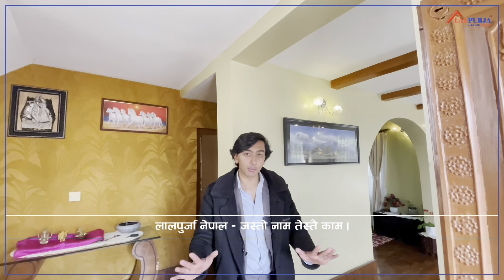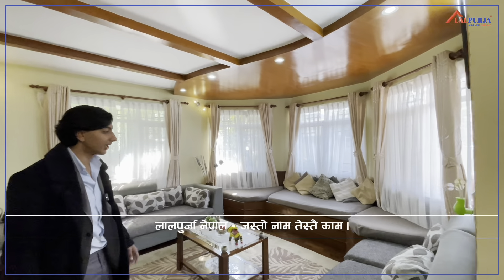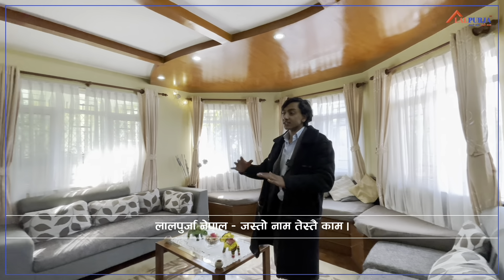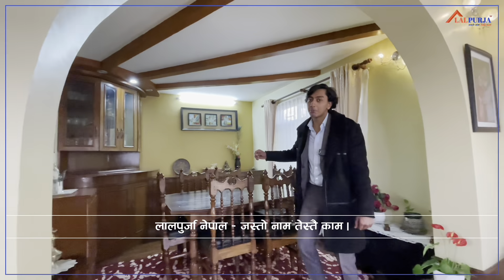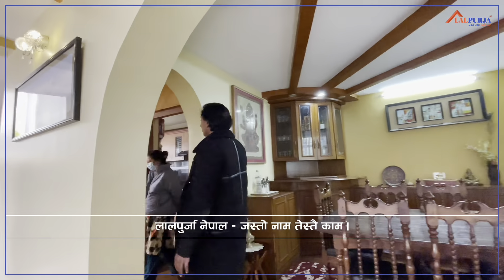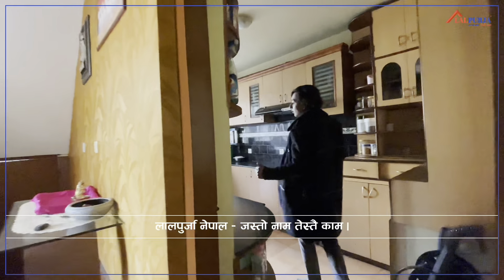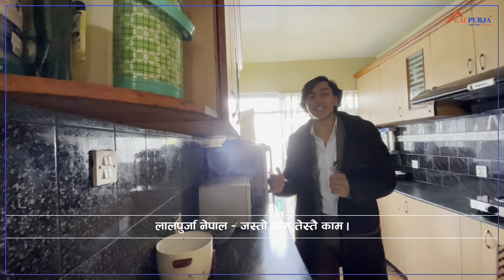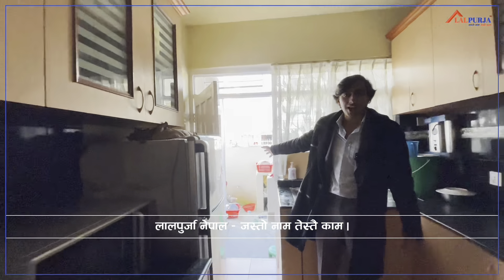As soon as you enter the property on the right side, this is a well furnished living space. As I already mentioned, this is a home feeling. As you can see, this is a way out.